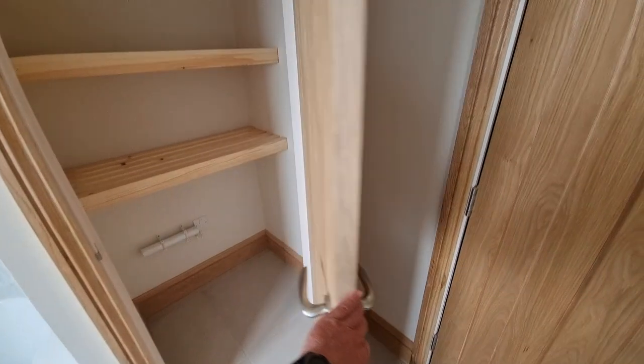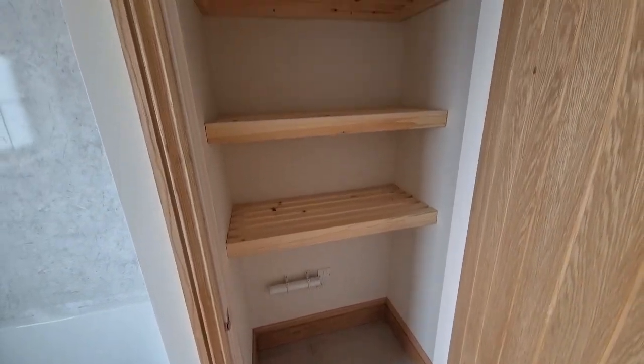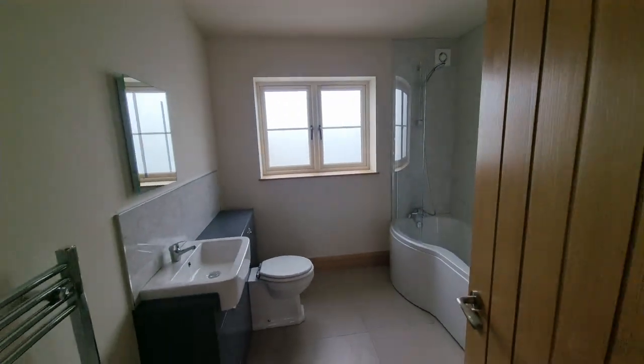There's also a built-in airing cupboard with an electric heater and wooden slatted shelving. That completes the first floor.